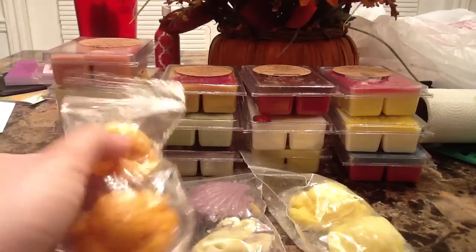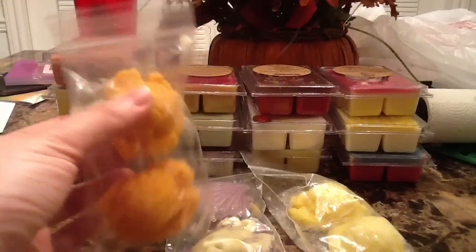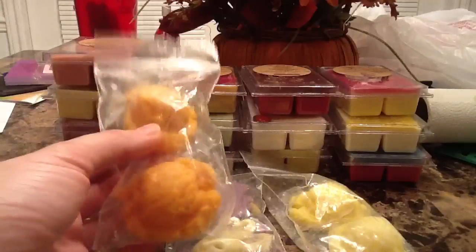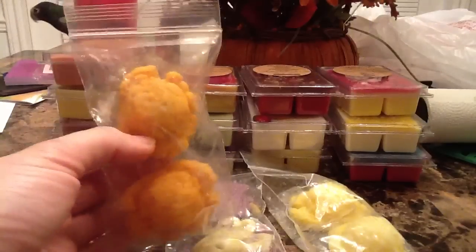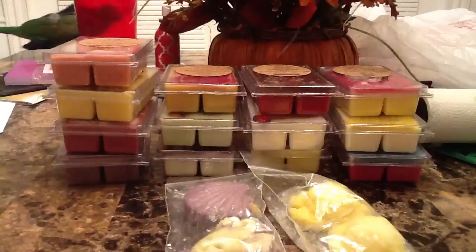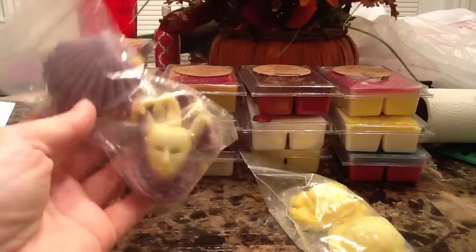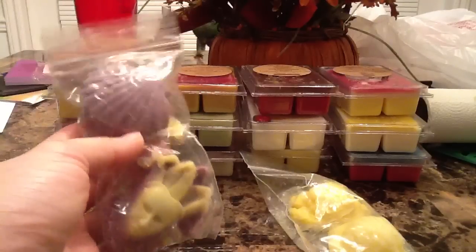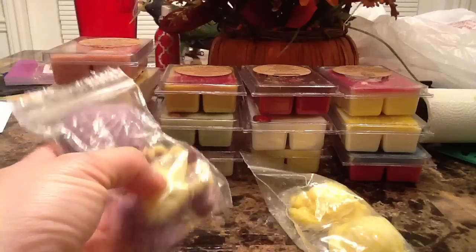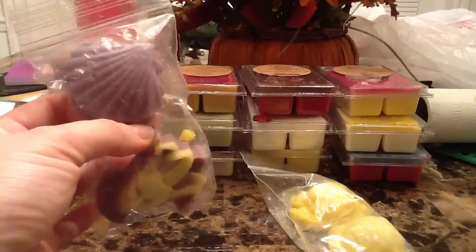I'm starting with the little freebies. These are like little ice cream scoops — there are two of them in here. They don't come labeled, so I don't know what they're called, but it really smells like an orange creamsicle — orange and vanilla — it smells really good. My husband is going to love this one. The next two are a little shell and a little jester shape, and they smell like lavender. It's a really pretty scent I'm going to enjoy after work.